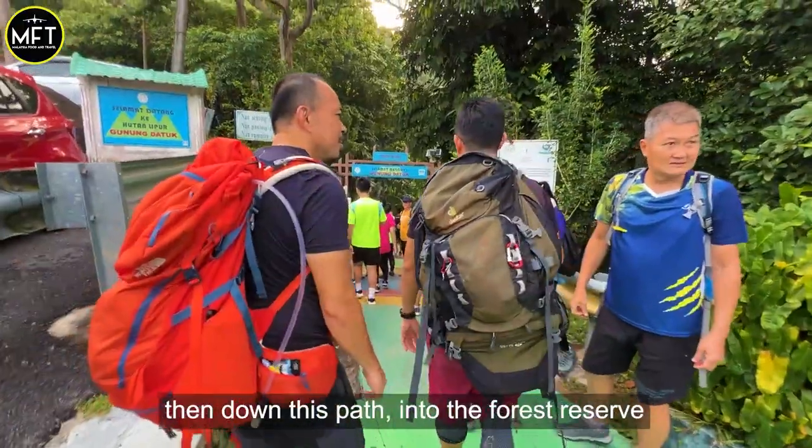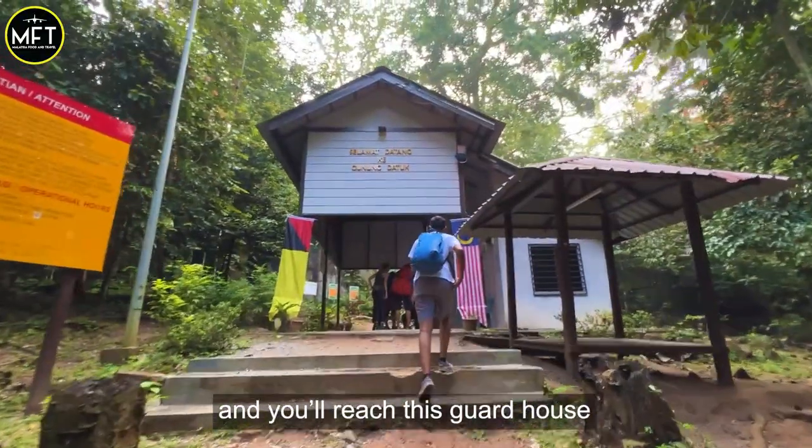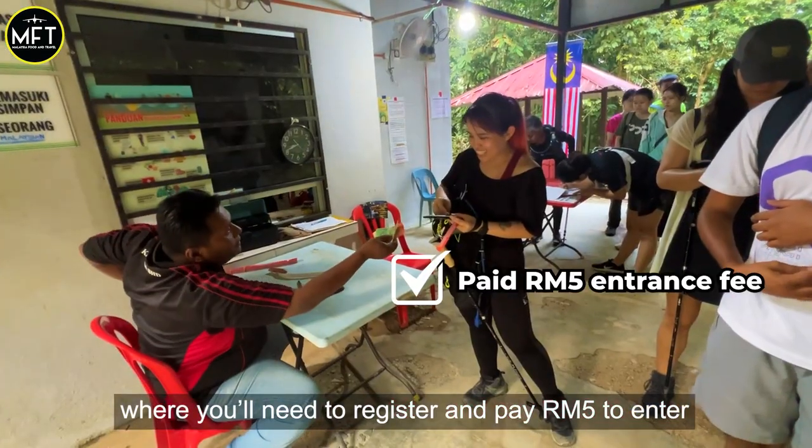After you park, walk up this hill then down this path into the forest reserve. Cross the bridge at the river and you reach this guardhouse where you need to register and pay 5 ringgit to enter.